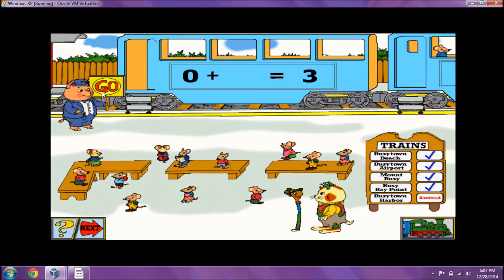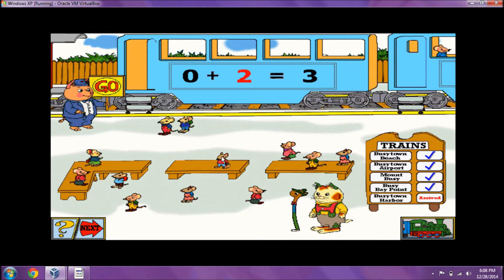That train car can take three passengers. No passengers are in line. How many more can board that train? Zero plus three equals three. All aboard!